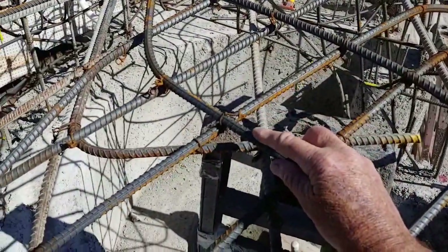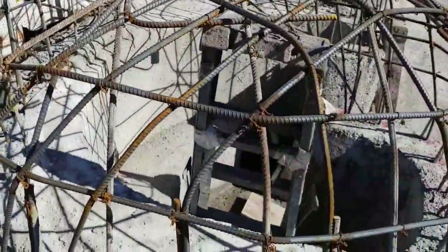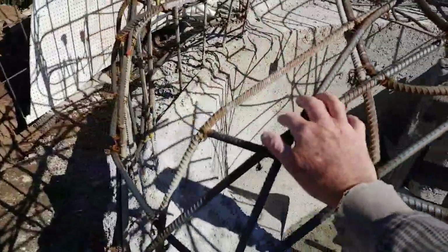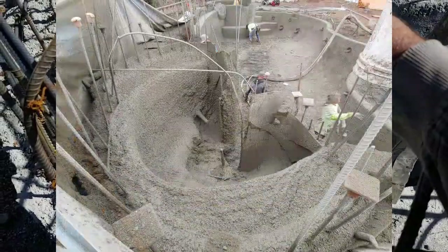Bending this stuff, you definitely need to use a big long hickey bar or bender bar to get it done. Inside, they set up a bench and blew that in — it's all just blown in, there's no rebar in there.